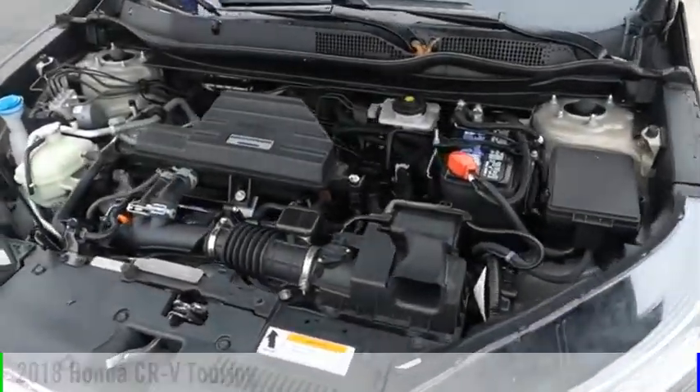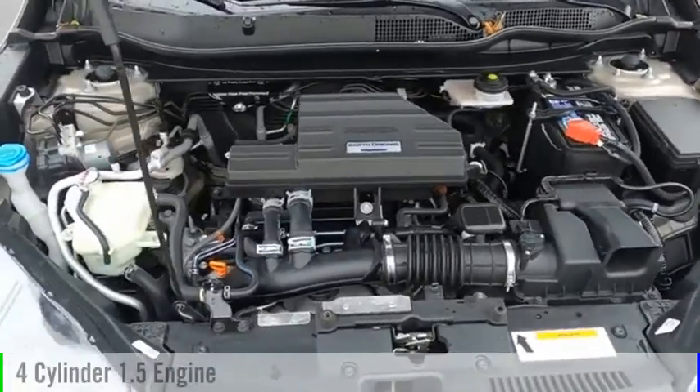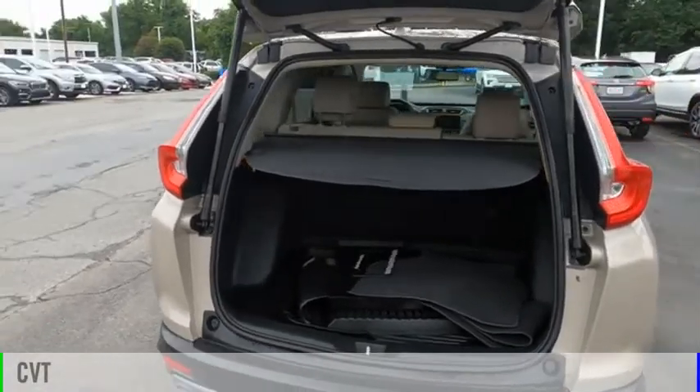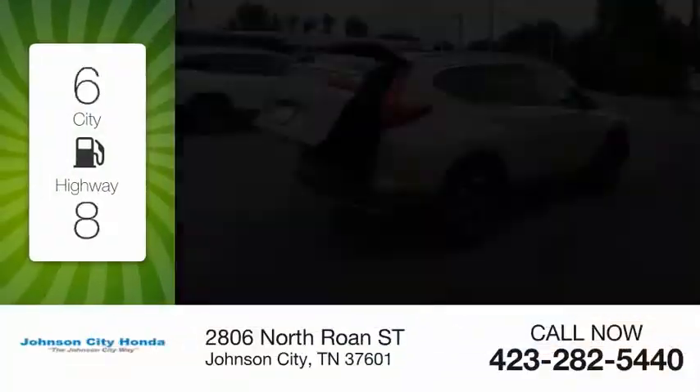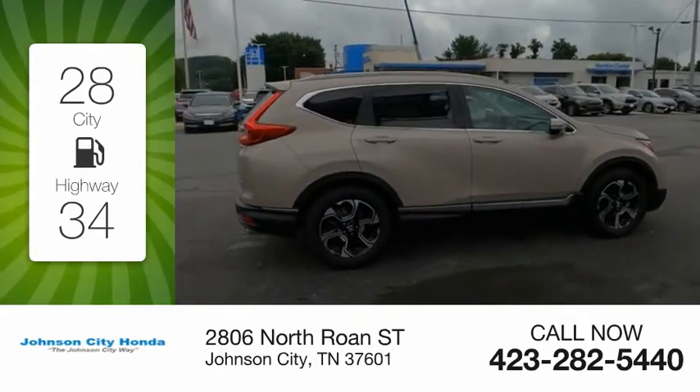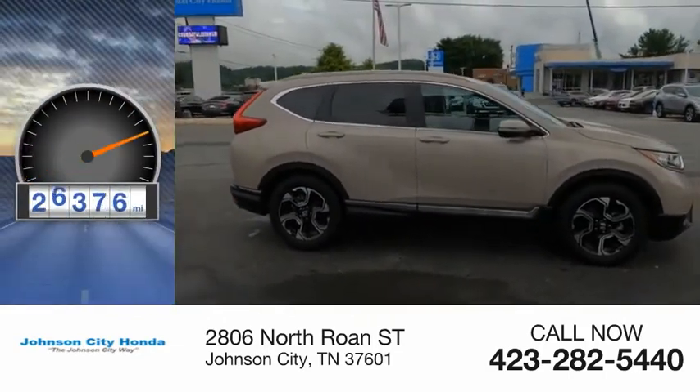This vehicle is powered by a front-wheel drive, four-cylinder, 1.5-liter engine, and comes with a continuously variable transmission. Great fuel efficiency saves you money by requiring fewer trips to the gas station. This vehicle has less than 30,000 miles.